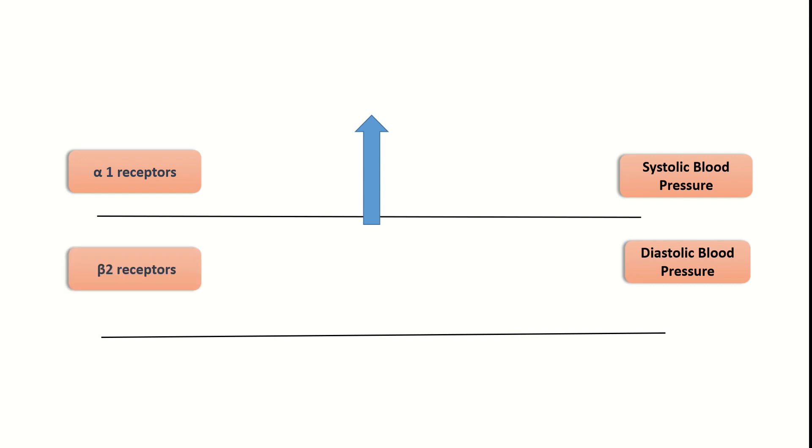Epinephrine acts on alpha 1 receptors, causing strong vasoconstriction, so we will see a rise in systolic blood pressure. However, epinephrine also acts on beta 2 receptors present on blood vessels going toward skeletal muscle. Activation of beta 2 receptors causes vasodilation, so peripheral vascular resistance decreases and there is a slight reduction in diastolic blood pressure. The net effect on blood pressure is dominated by alpha 1 receptors, resulting in an overall increase in blood pressure.